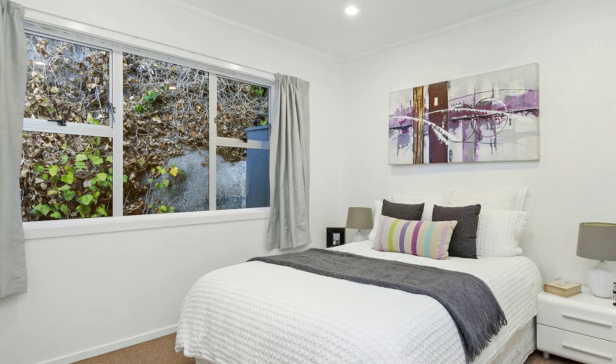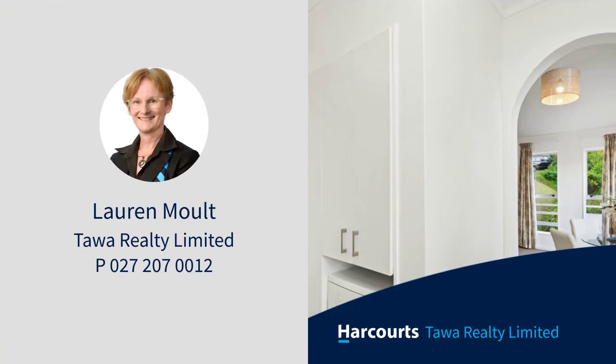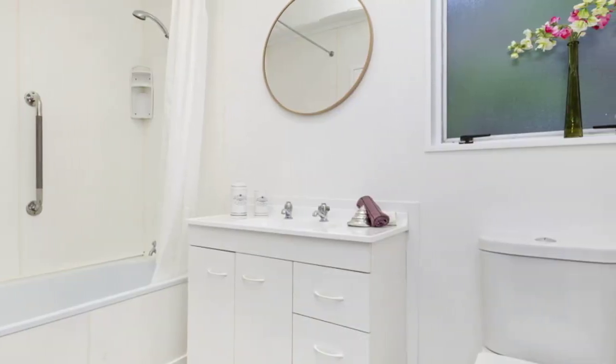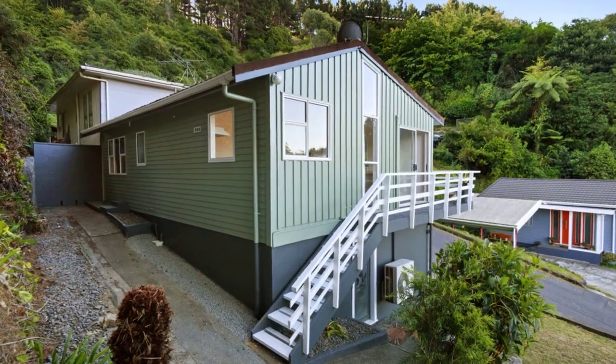Relax and enjoy your new home. There's the bonus of great storage space underneath the house, located within walking distance to transport, shops and schools. A perfect first-time or investment opportunity. Call today for your appointment to view.